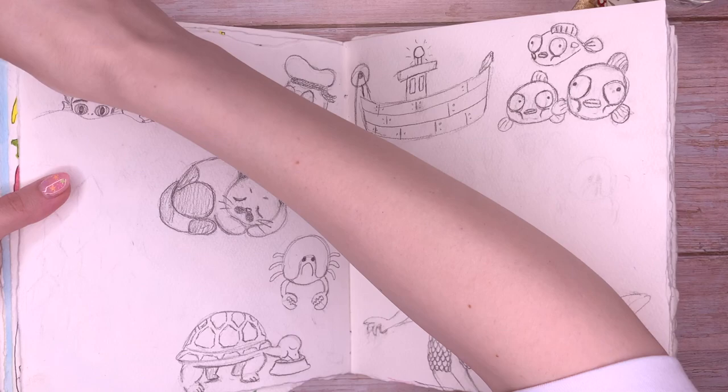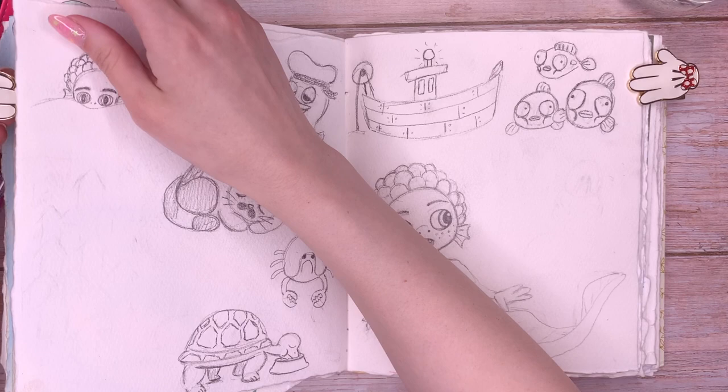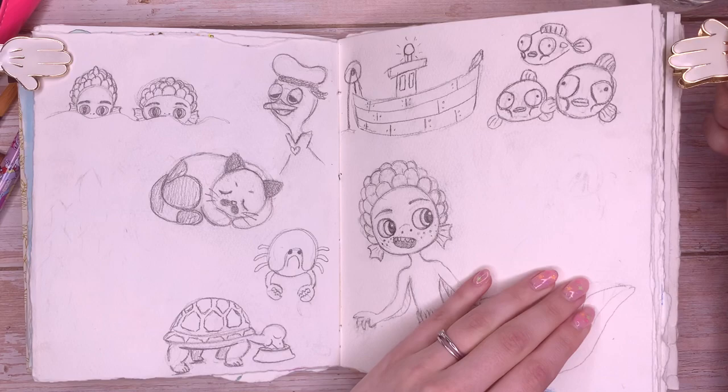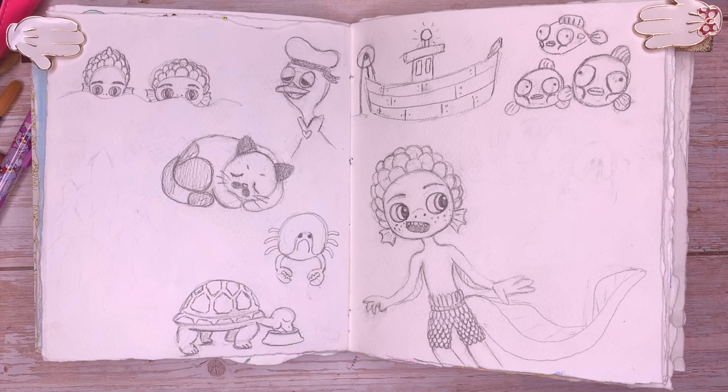Today I'm going to be showing you some of the artwork from the movie Luca. The other night I watched it for the very first time and oh my goodness, what a beautiful movie. I was really surprised that it was just free on Disney Plus — you didn't have to pay extra. It was so cute and lovely, and I knew immediately I'd feel inspired by it, so I had my sketchbook at the ready while watching.